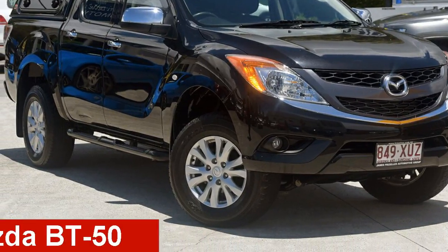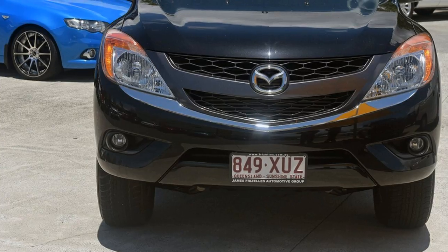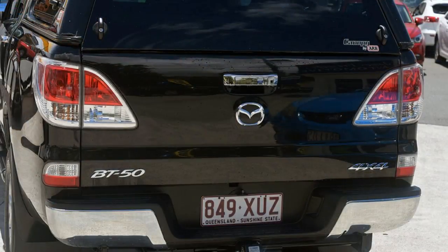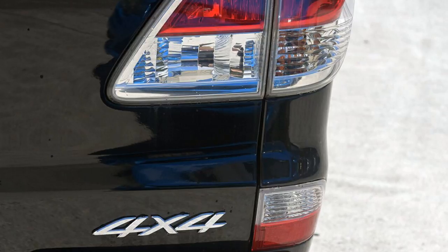Check out this 2014 Mazda VT50. This VT50 has a reliable 3.2 litre engine and a smooth shifting automatic transmission. The attractive black exterior is complemented by its stylish interior.